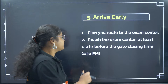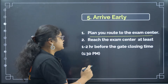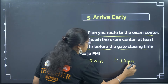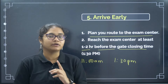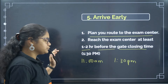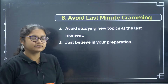Arrive early — this is very important. Plan your route to the exam center, check Google Maps, and see how far it is one day before. Reach the exam center at least one to two hours before the gate closing time. You can start reporting from 11 AM, and the gate closing time is 1:30 PM. Based on the distance, plan accordingly. Not reaching on time will be a very big problem, so start early and reach early in a peaceful mood.